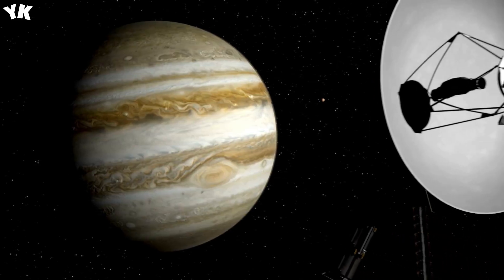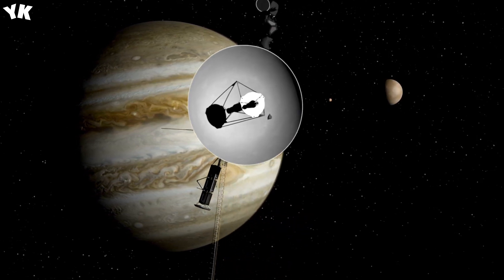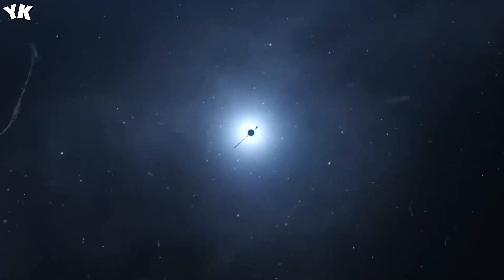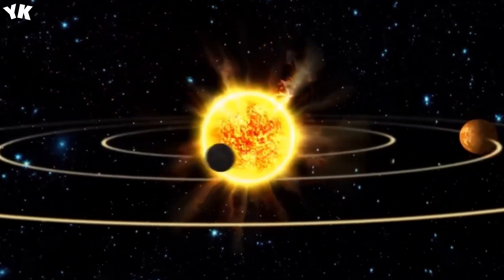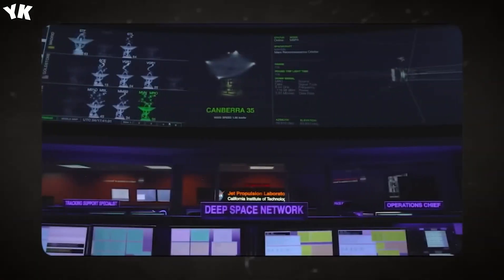Could the space probe have been tampered with by otherworldly species? To answer these questions, it is essential to understand how the Voyager is supposed to function. Join us as we explore why Voyager is sending back unsettling data. Voyager stands as one of NASA's most successful space missions.